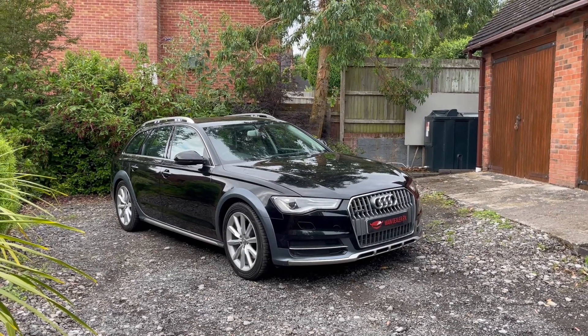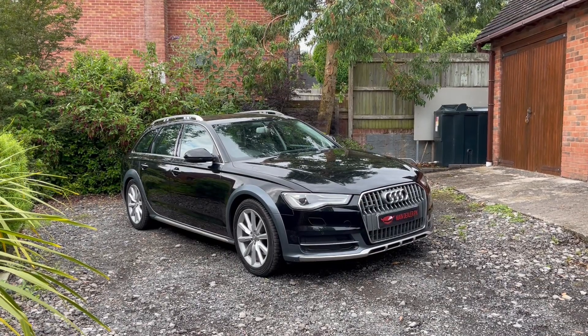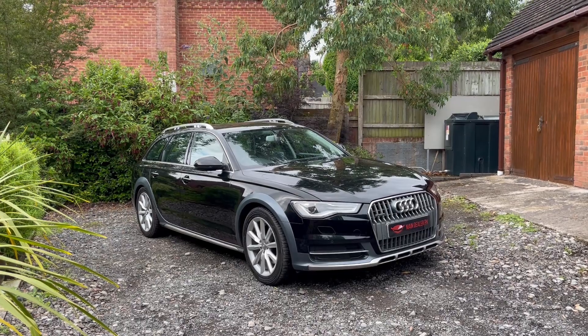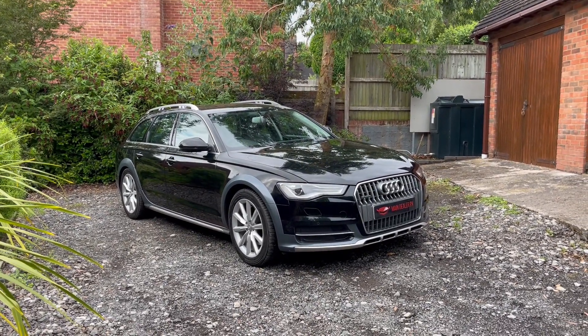Hello, welcome to Main Dealer PX. This is our 2015 15-registration Audi A6 Allroad, 3 litre TDI Quattro, V6, S-Tronic estate car.